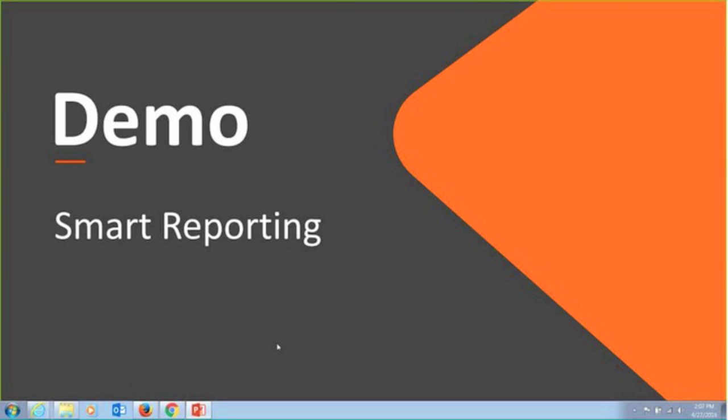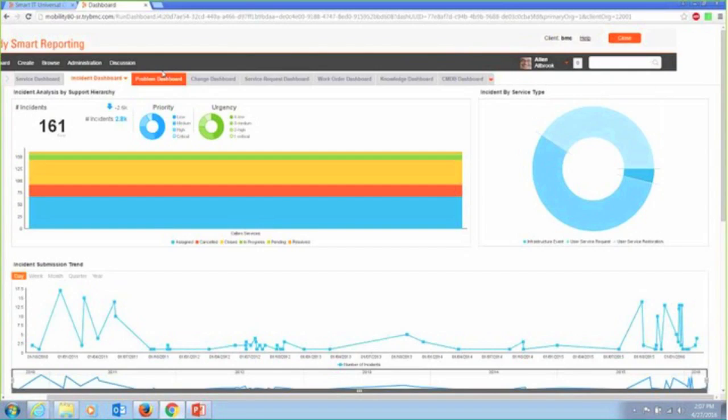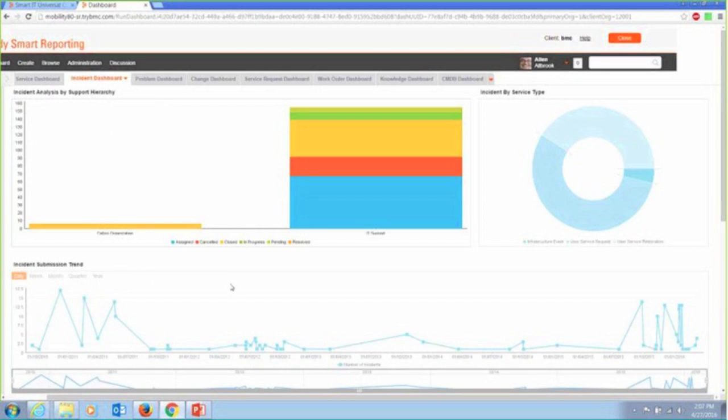So let's take a look at Smart Reporting itself, and we can see that we've hit that objective. What I'm looking at right now is simply an incident dashboard, and it's consolidating a lot of information that's important to someone like an incident manager in my environment. These are very live objects — I can drill down into them to get greater detail.